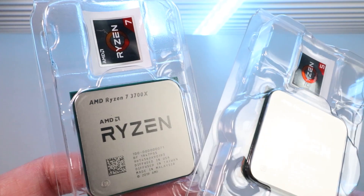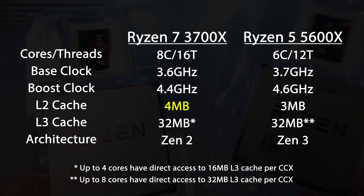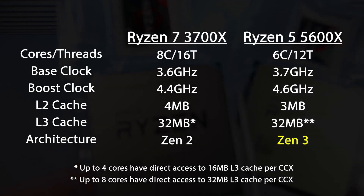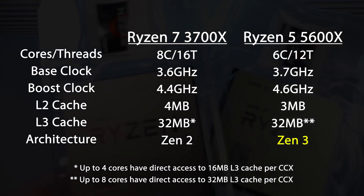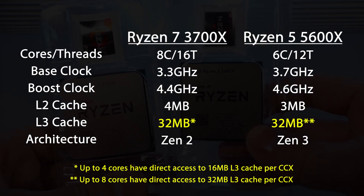Here's a brief overview of both processors side by side. The Ryzen 7 3700X leads in core and thread count and has a larger L2 cache, but the Ryzen 5 5600X has higher base and boost clocks while also featuring the new Zen 3 architecture, which comes with higher instructions per clock and improved topology that unifies the L3 cache to reduce core-to-core latency. So the 32 megabytes of L3 cache shown here are not equal — it's improved with Zen 3.